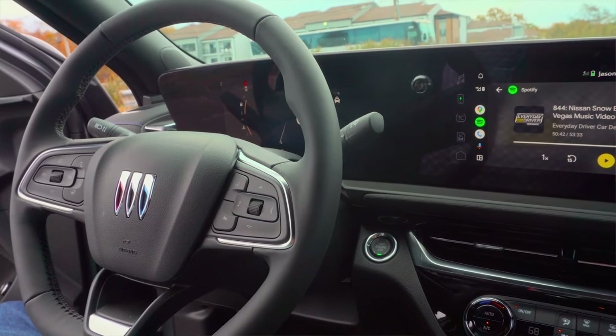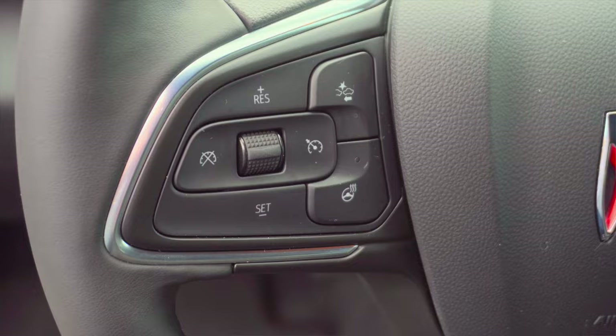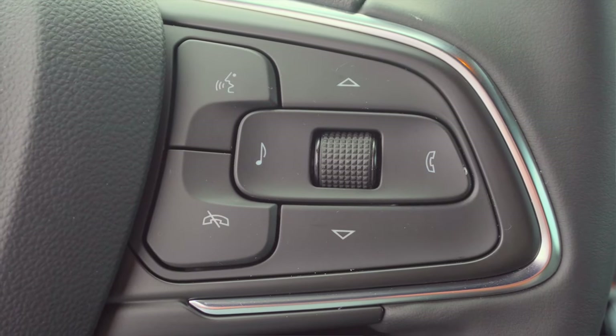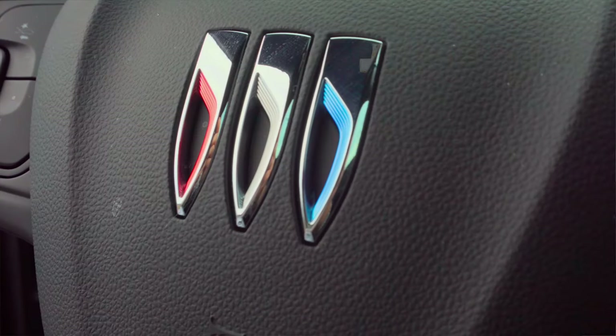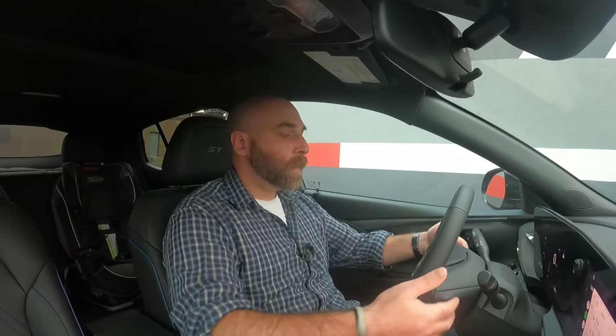The leather-wrapped steering wheel is nice for the price point. It's got big buttons laid out well — not haptic, just regular buttons and switches. It's easy to use for infotainment, voice control, and adaptive cruise or regular cruise. The adaptive cruise is part of a safety package added to this one. GM also puts buttons on the back of the steering wheel for tuning and volume. No paddle shifters, just adjustment. The car does have stalks, and this one has rain-sensing wipers as part of the convenience package.